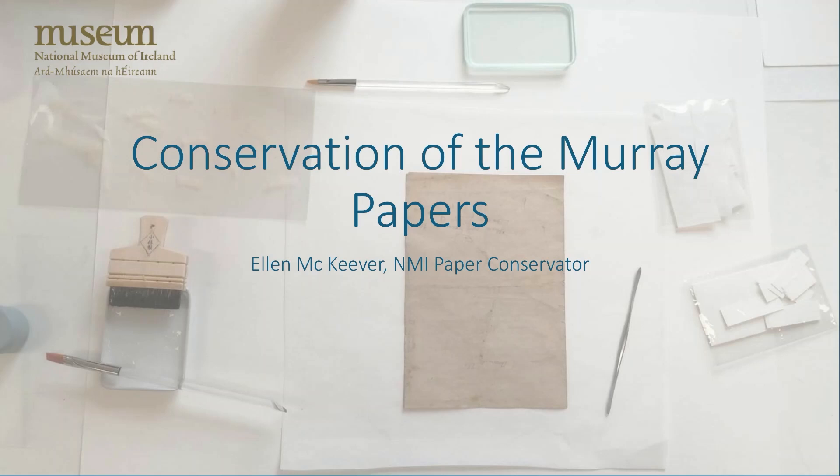Hi, my name is Ellen McKeever. I'm the paper conservator for the National Museum of Ireland. My job is to care for the paper-based collections across our four divisions: Art and Industry in Collins Barracks, Natural History in Merrion Square, Antiquities in Kildare Street, and Folklife here in Turlough Park.